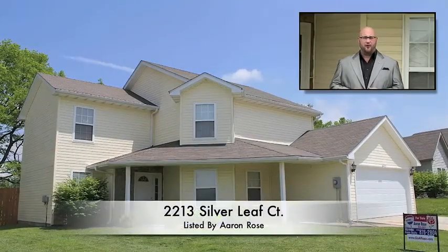Hello, my name is Aaron Rose and I'm a broker with Remax Boone Realty, located in Columbia, Missouri. Columbia is centrally located in Missouri and of course the United States. Today I'm proud to bring you a custom-built home at 2213 Silverleaf Court.